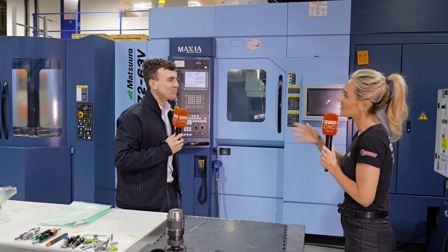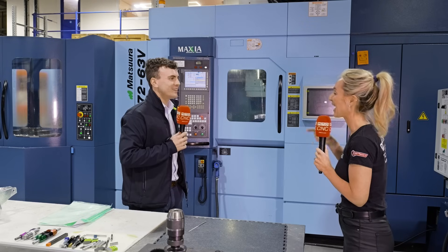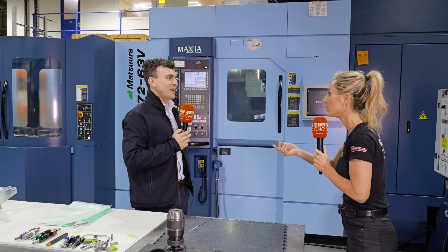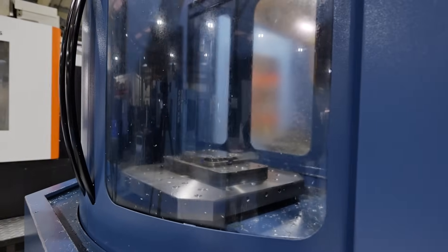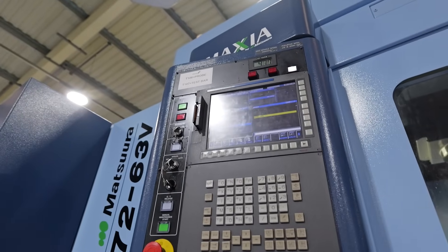Your role is business development manager — have these machines helped you? Absolutely. Everything in motorsport is high intensity, high pressure, and ever-changing. This level of flexibility, this number of pallets, this number of tools means nine times out of ten you can get a solution for the customer.